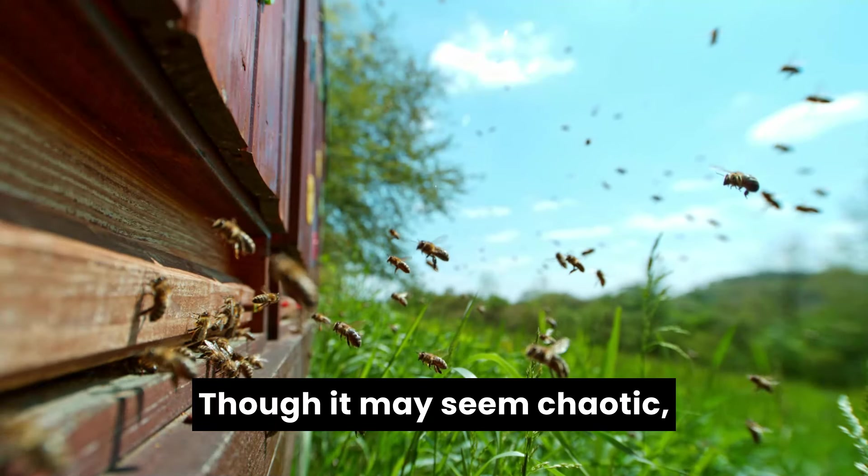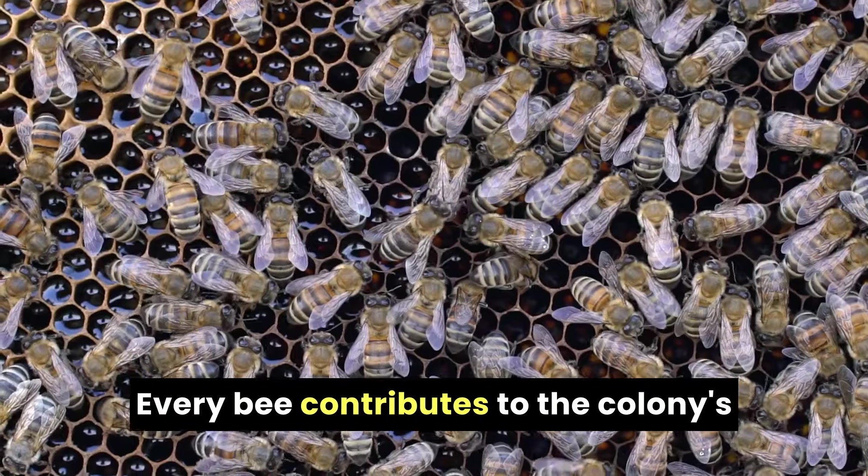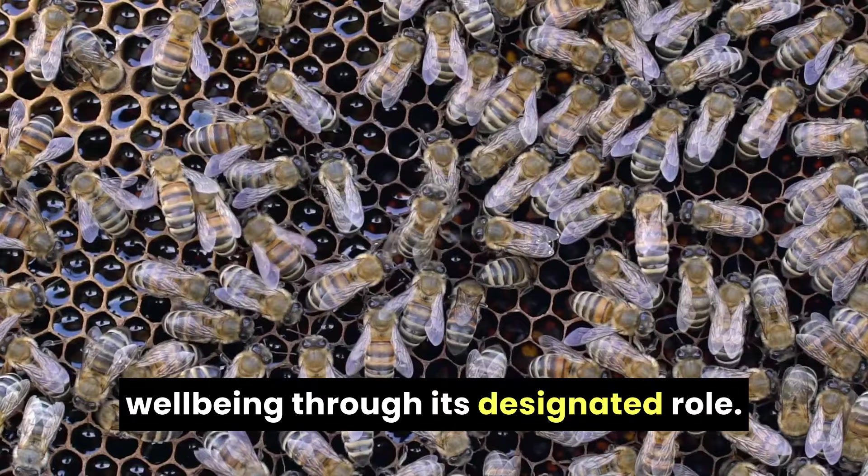Though it may seem chaotic, the hive is a model of efficiency. Every bee contributes to the colony's well-being through its designated role.